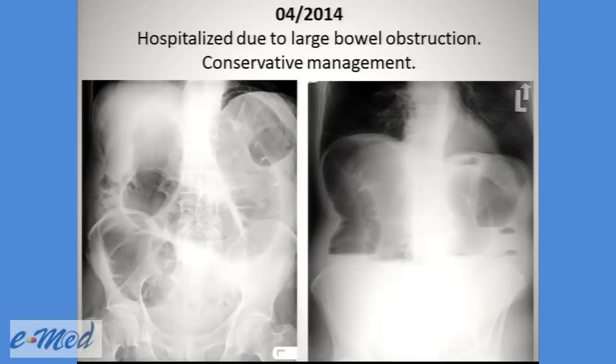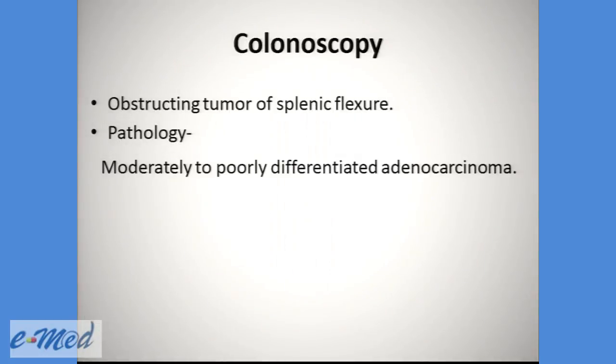He was hospitalized in April of 2014 due to a large bowel obstruction, as you can see here in these images, and he was treated conservatively. He underwent colonoscopy that showed an obstructing tumor of the splenic flexure, which was a moderately to poorly differentiated adenocarcinoma.